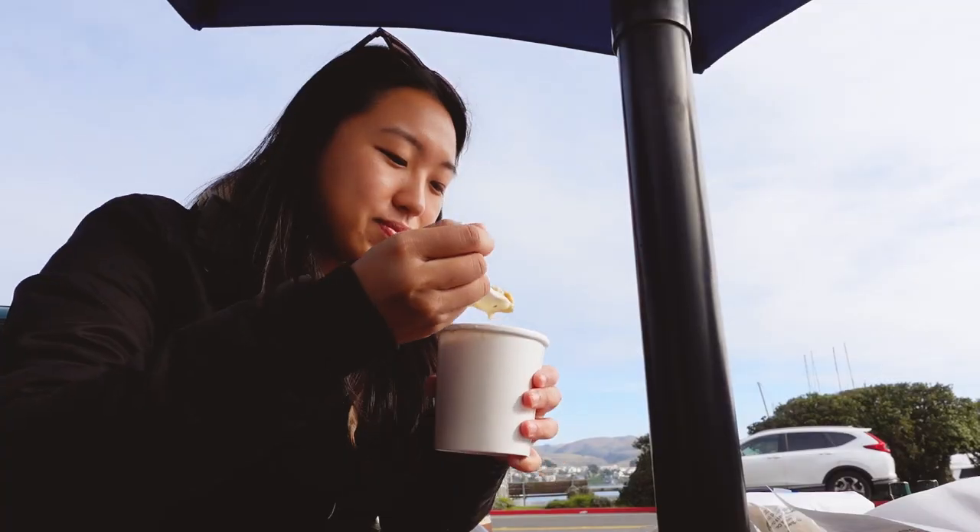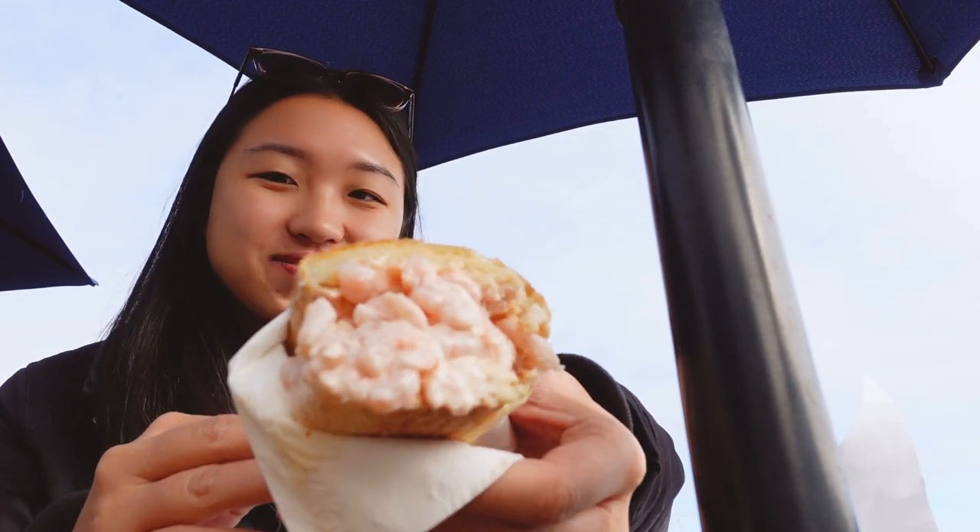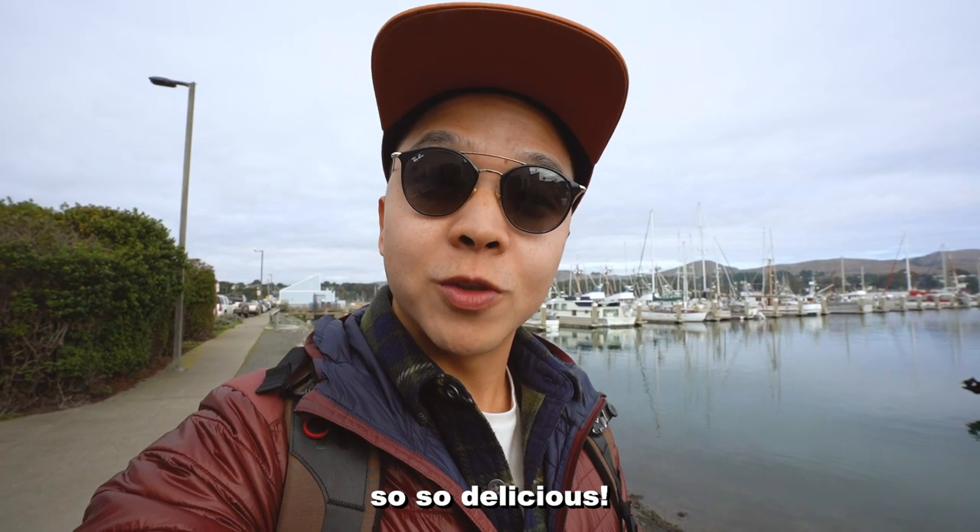We ordered the New England clam chowder. I got the seafood sandwich, which is a combination of crab and shrimp, and Kora got the shrimp sandwich. All the food was really, really good and now we're pretty full, so we're gonna get started and drive to Fort Ross.